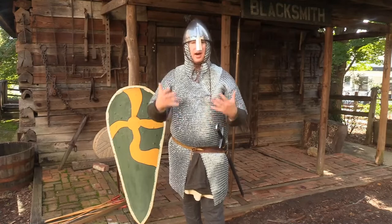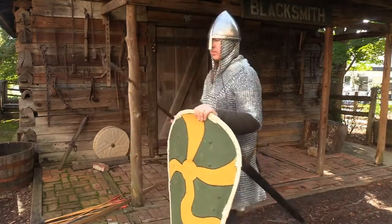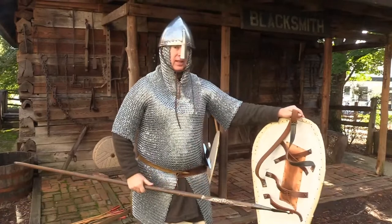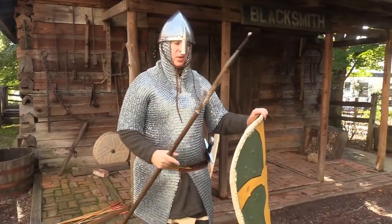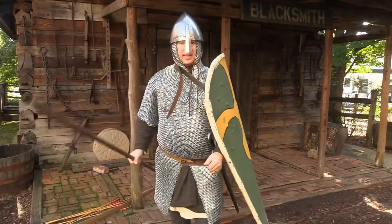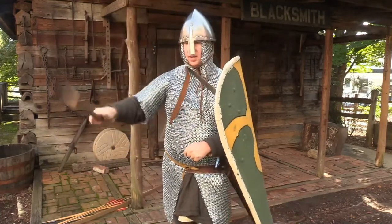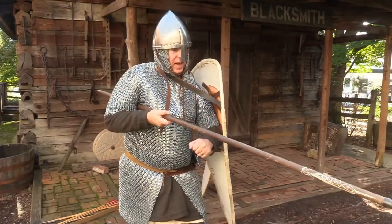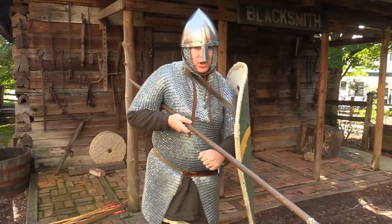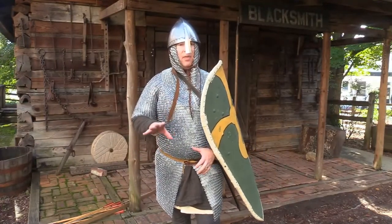A Norman knight on horseback is going to have this fully armored approach — spear and shield — but the shield has a particular strap called a guige strap. Because on horseback I have to control the horse with the reins, I put the shield over myself and hang it from that strap. Using the reins to guide the horse, I can thrust with the spear on either side, or couch the lance and charge. As shown on the Bayeux Tapestry, I'm able to transmit the full force of a running horse through my body, through my arm, down into the spear tip — and it will go through anything.